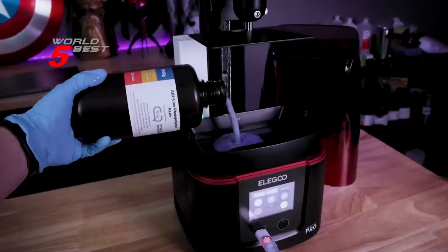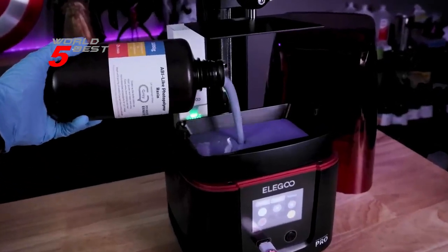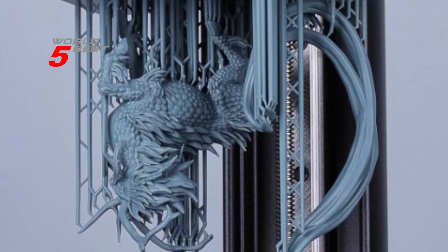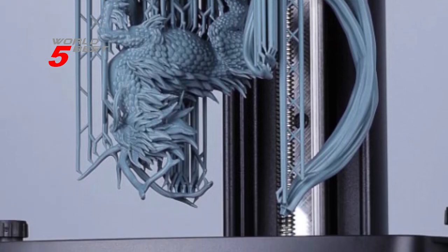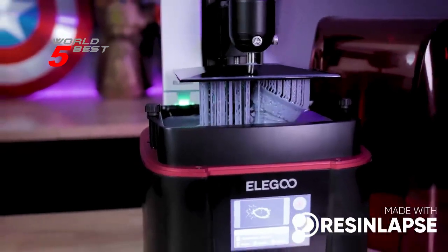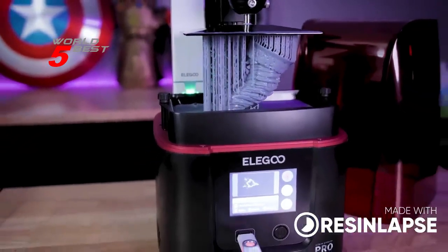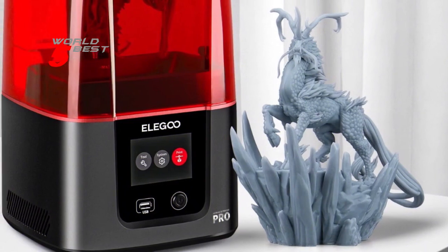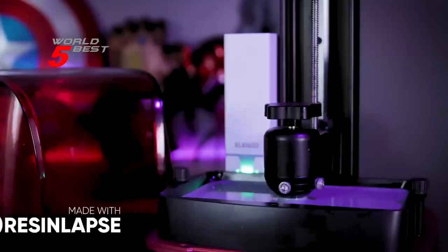Firstly, the 6.6-inch 4K monochrome LCD screen with a replaceable anti-scratch tempered glass delivers an even beam of 405 nanometers wavelength for a more smooth surface finish and incredible printing quality. Secondly, the powerful COB light source consists of 36 highly integrated UV LED lights, paired with a Fresnel lens to restore model details to the greatest extent.